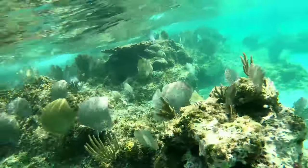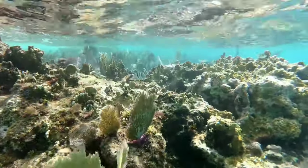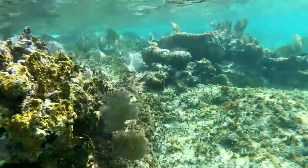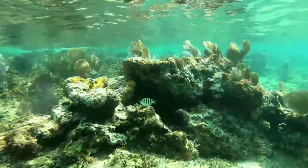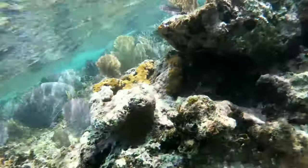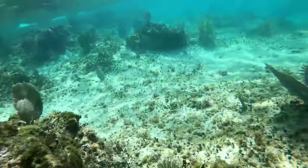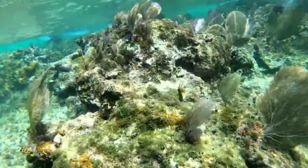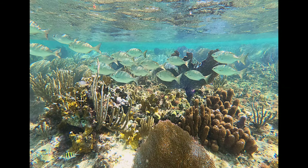If you want to snorkel here, you have two options. Either you can stop by the road, leave your stuff there, or if you have a car or scooter, just jump in the water and start snorkeling. The other option is to go to the Corona Club or the Sky Reef, leave your stuff there — you have to pay a small entrance fee or order some drinks — and then go to the water and start snorkeling along the coast.